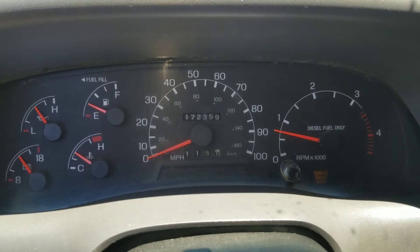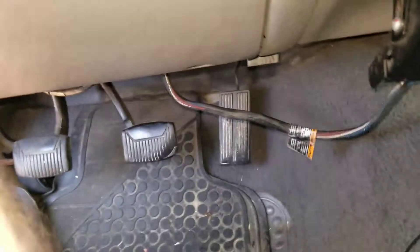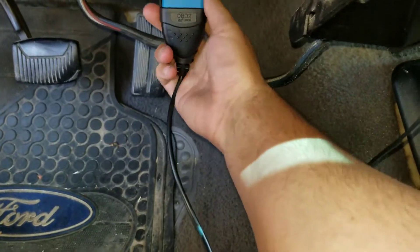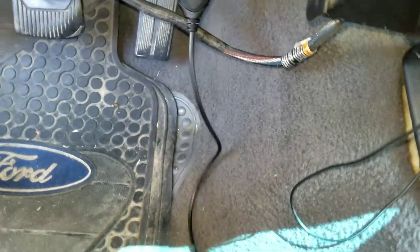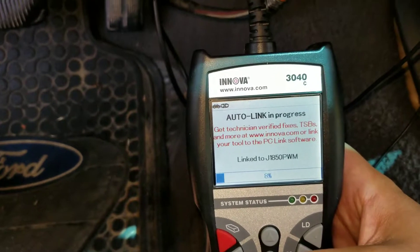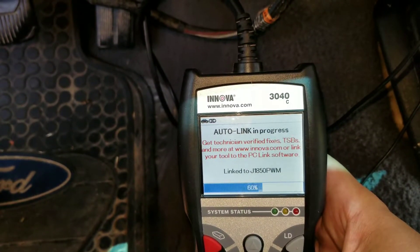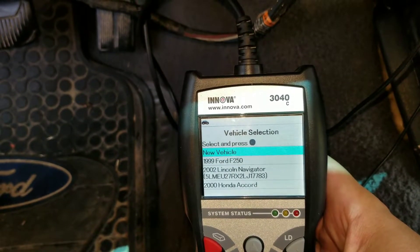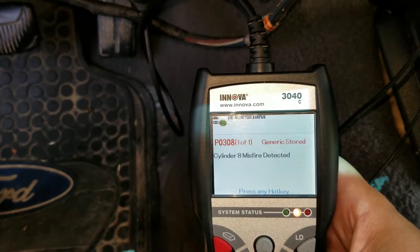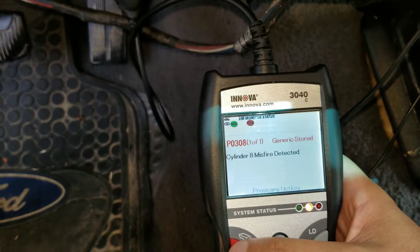And there we go — check engine light is back. I'll go ahead and kill it, turn the key on, and plug the computer in again. We're going to pull the codes and — what do you see here — cylinder eight misfire detected.